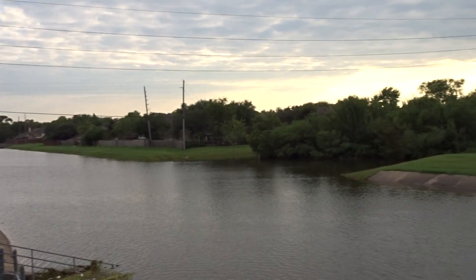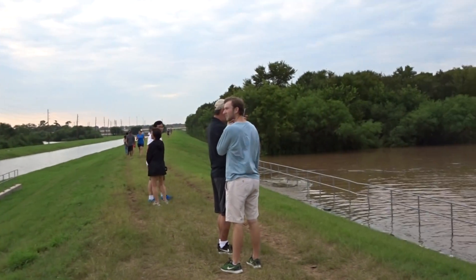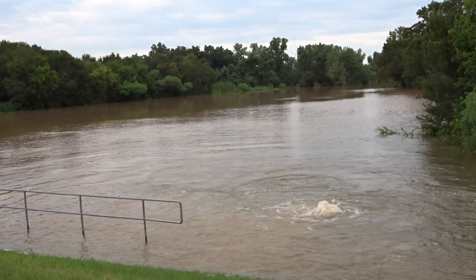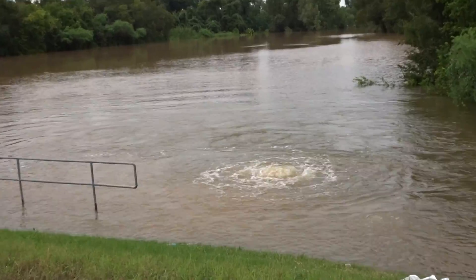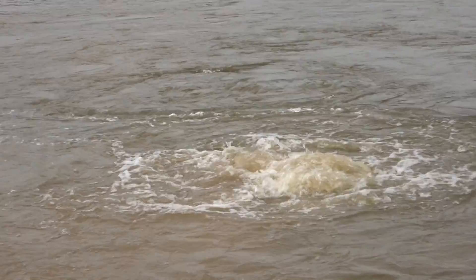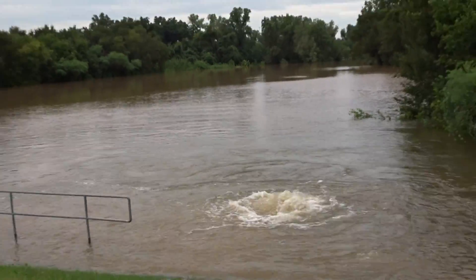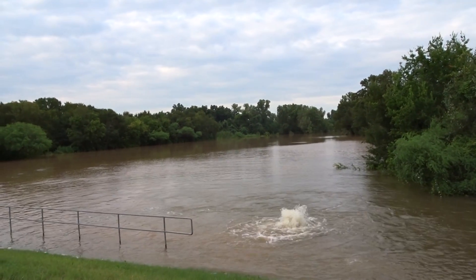It's just really awesome to see it in action. You can see all the people here checking it out. You can see how high the water is — it's incredible. Look at this bubbling stuff happening here. I'm not sure what that's all about, but it's just fascinating seeing all of this.